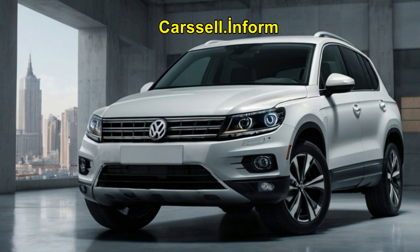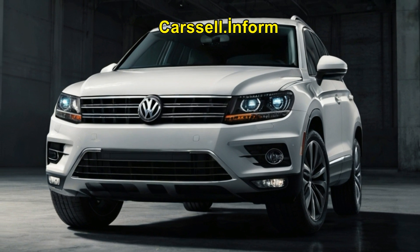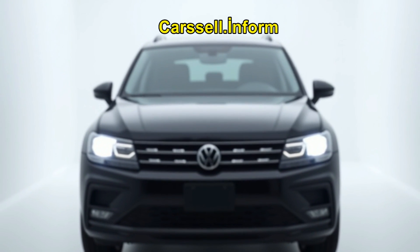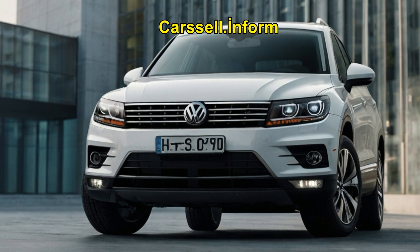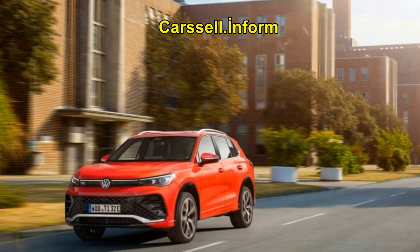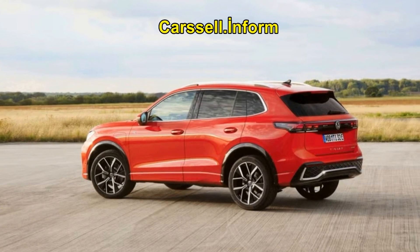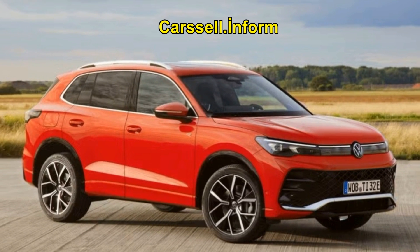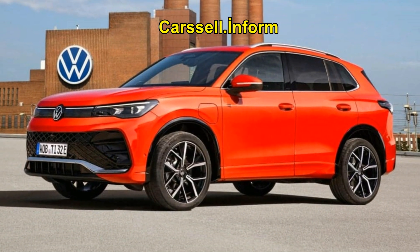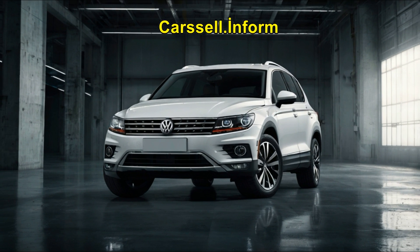Pricing and final thoughts: Despite its impressive list of features, the 2025 Volkswagen Tiguan is competitively priced. In Turkey, the base model is expected to start at around 1,700,000 Turkish Lira, though prices will vary based on engine choice, trim level, and optional extras. European pricing is expected to begin at approximately €35,000 for the base model, with hybrid and all-wheel drive versions commanding higher prices. In conclusion, the 2025 Volkswagen Tiguan offers a compelling package of innovation, performance, and safety, making it an ideal choice for families and urban adventures alike.